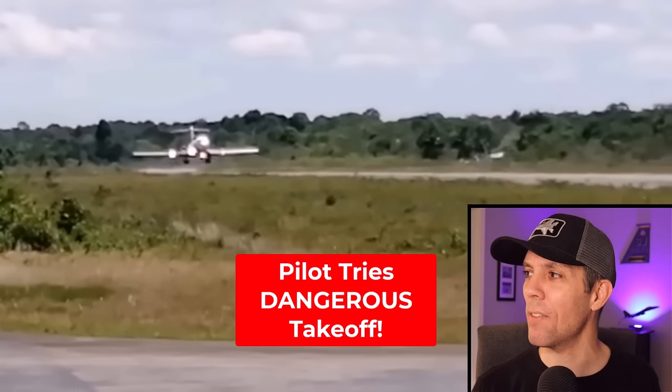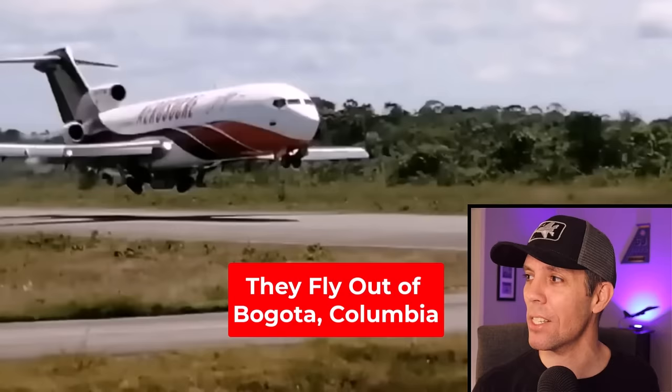This Boeing 727 thinks it's a fighter jet trying to do a high performance takeoff maneuver. You can see it has a very low gear retraction, basically trying to fly in ground effect, but this can be very dangerous as the aircraft can sink back down into the runway.